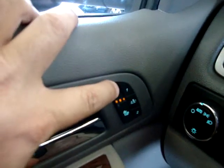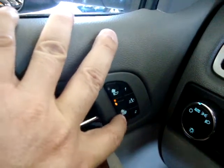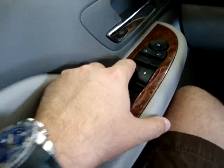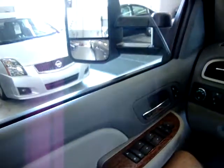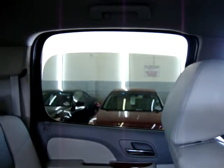The heated seats are working — they have three levels of heat, with three being the highest, two in the middle, and one being the lowest. The driver's window is automatic with one-touch operation. The rear windows are tinted and go all the way down. The car is running smoothly and also has automatic headlights.